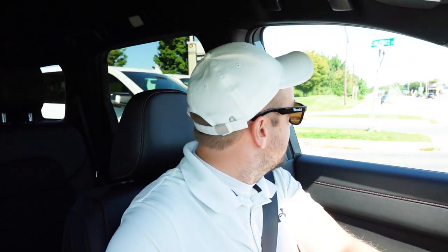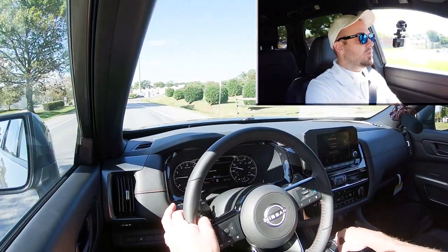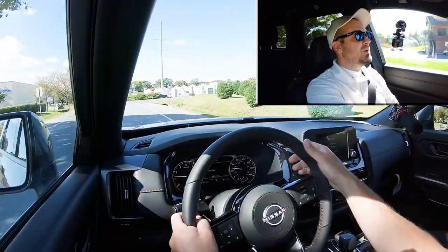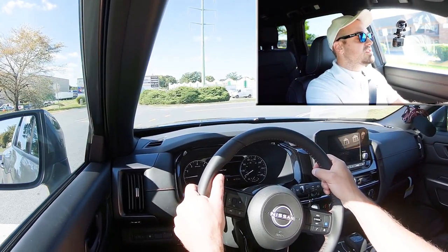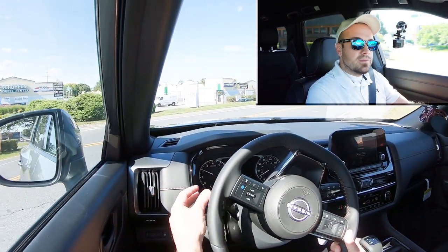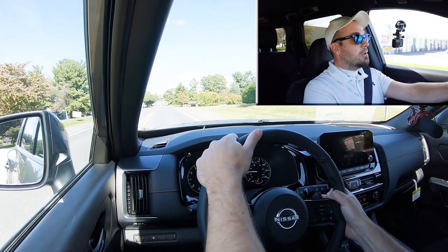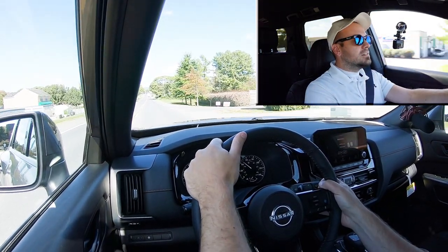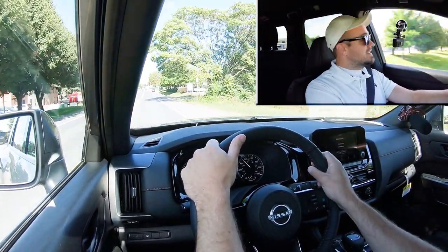Let's find a straightaway, put the paddle shifters and acceleration to the test, and see how quickly we can get this one up to speed. Before the acceleration run, slide the shifter all the way back for full manual shift mode — it displays what gear you're in on the digital gauges. We are in Sport driving mode and first gear. Here we go!